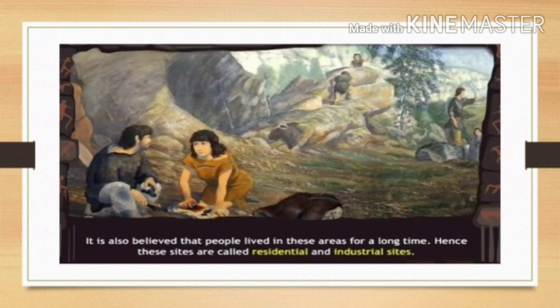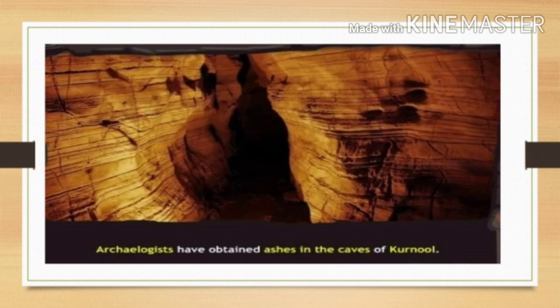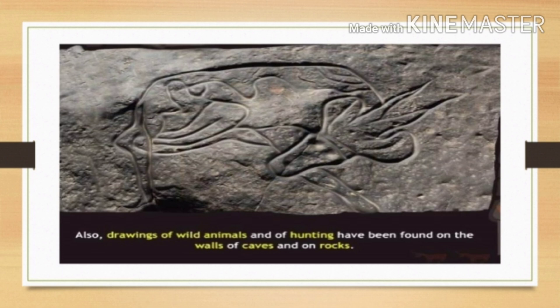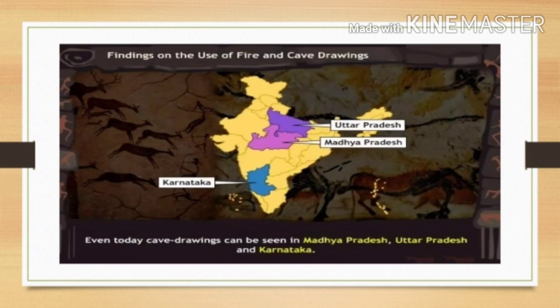It is also believed that people lived in these areas for a long time, hence these sites are called residential and industrial sites. Archaeologists have obtained ashes in the caves of Kurnul, which reveals the awareness and use of fire by the people of the prehistoric age — to cook food, for light, and for safety from animals. Drawings of wild animals and hunting have been found on the walls of caves as well as on rocks. Even today, cave drawings can be seen in Madhya Pradesh, Uttar Pradesh, and Karnataka.